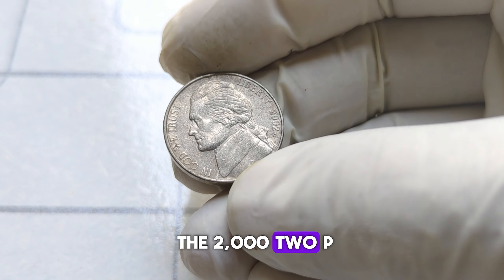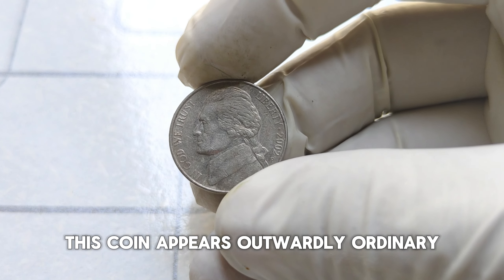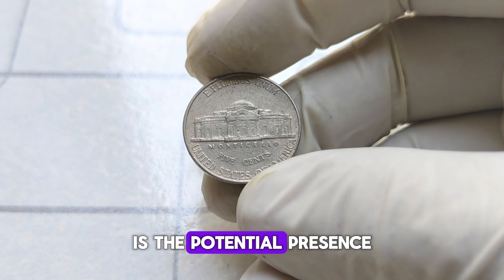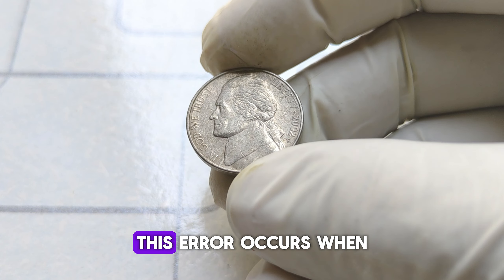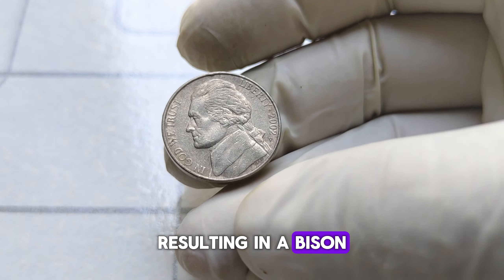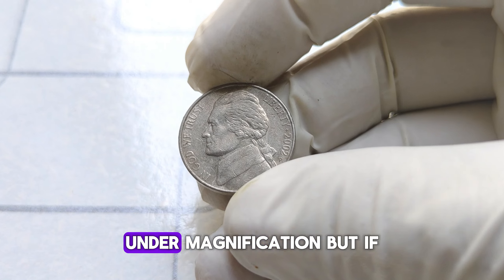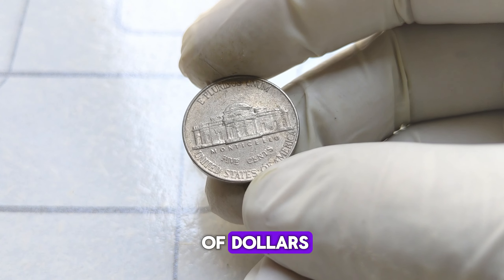Let's focus on the 2002 P Jefferson nickel. Produced at the Philadelphia Mint, this coin appears outwardly ordinary, but what lies beneath the surface sets it apart. One of the key factors contributing to its value is the potential presence of a rare error known as the spitting bison. This error occurs when the die used to strike the coin fails to fully impress the design, resulting in a bison image that appears to be spitting or drooling.